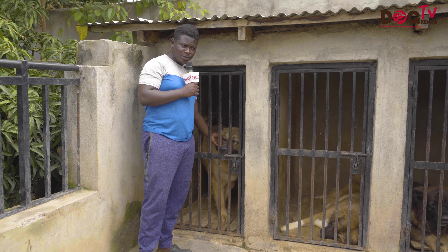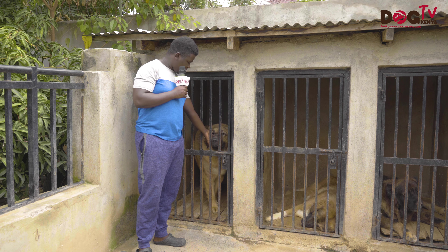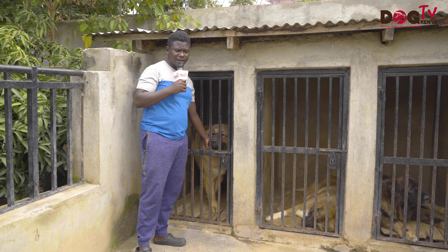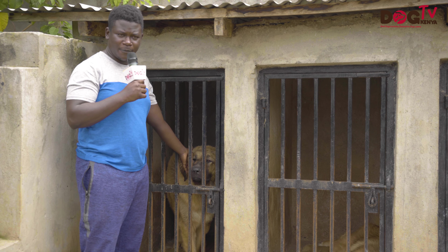So now we are meeting the dogs more intimately. This is Roxy. She's a female of 18 months. She's developed quite a bit. She's the daughter of Arma, our import from Bulgaria. She's our former breeding, so we keep her from our stock.